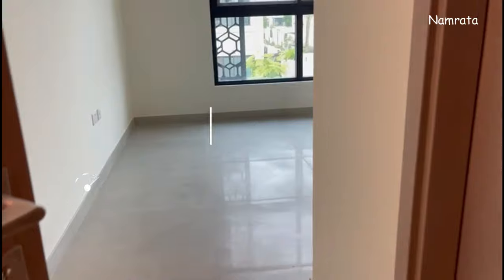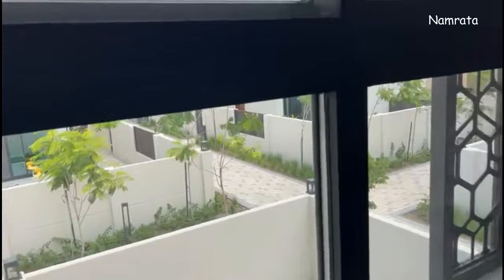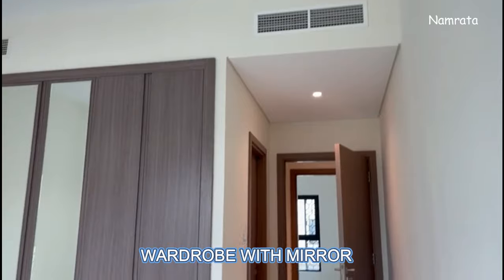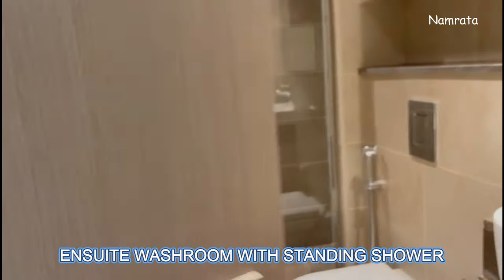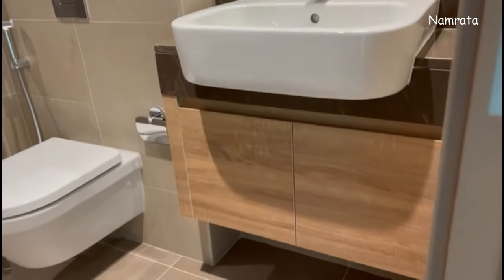This is the second bedroom. It also comes with wardrobes — wardrobe with mirror — and an ensuite washroom. As I said, all bedrooms have ensuite washrooms. This washroom has a standing shower, and you have drawers to keep your washing essentials.